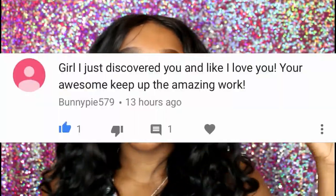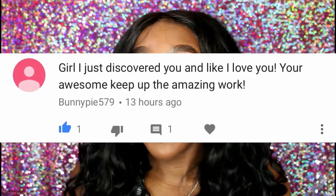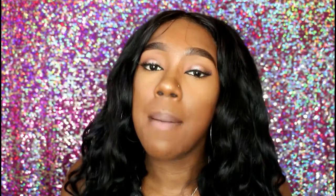I'm going to shout somebody out from my comments because I want you guys to interact with me more. Shout out to BunnyPiePie79 — I'll put her comment on screen. Thank you for commenting, and thank you for saying you just discovered me and you like me. I really appreciate everyone coming to my channel and subscribing. I hope you guys enjoyed this video — bye!